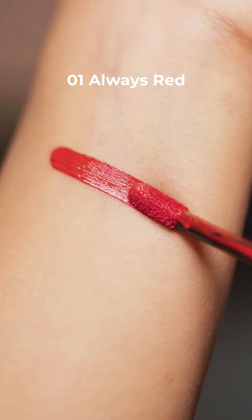The final shade is this gorgeous red called Always Red. These are also super lightweight and non-drying. So grab these best-selling Sephora Collection Lip Stains now.